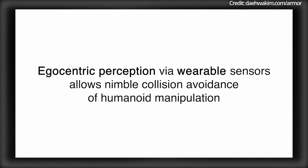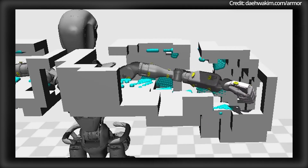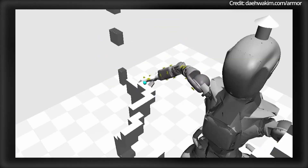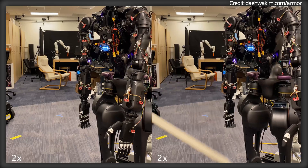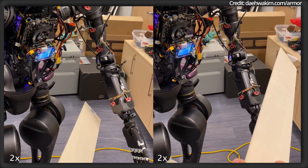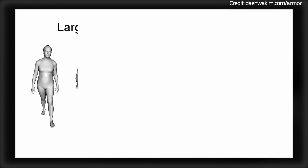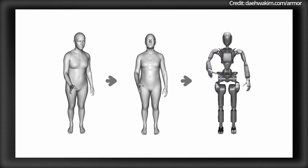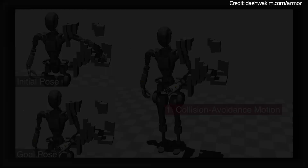Impressively, this setup outperforms traditional head-mounted or externally-mounted depth cameras by achieving a 63.7% reduction in collisions and a 78.7% improvement in task success rates during testing. The system's low-profile design is scalable and commercially viable to serve as a practical solution for real-world applications.